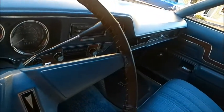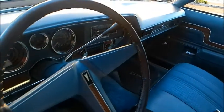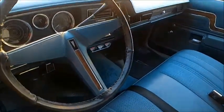This is a nice dash — probably a 350 under the hood, automatic of course.